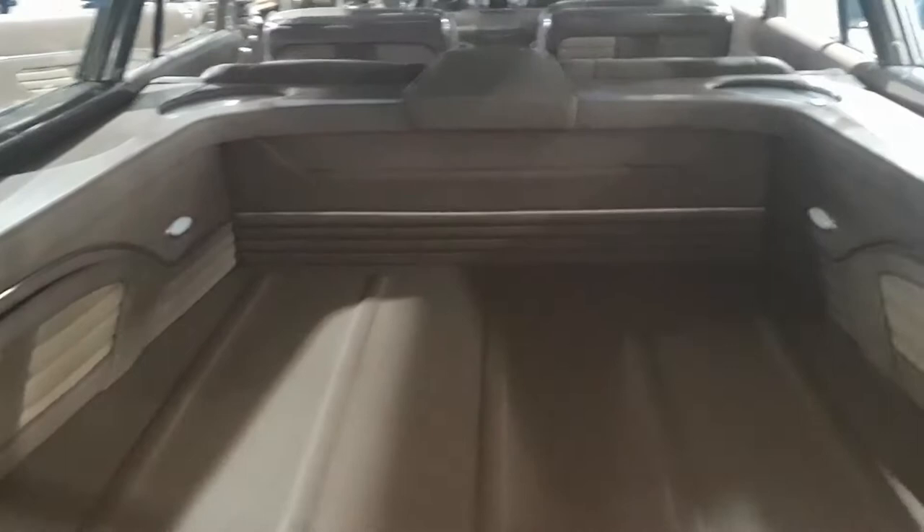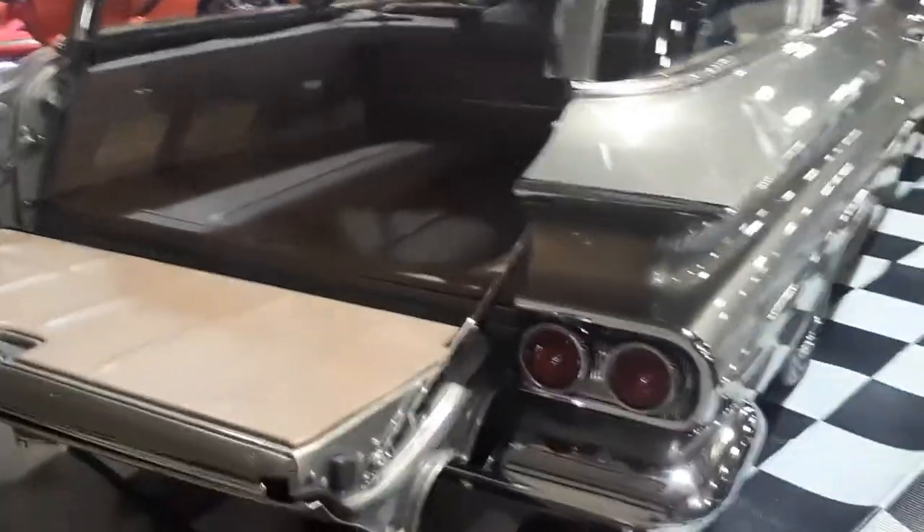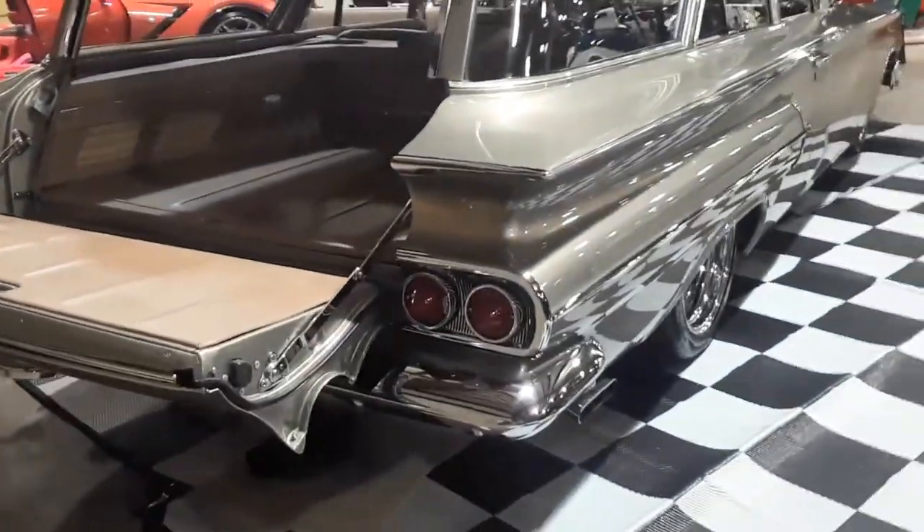Now the back follows suit — but check this out. Look at this. That is great — I love it, just love it. You know me, I have an affinity for wagons, and this particular build is really sweet.